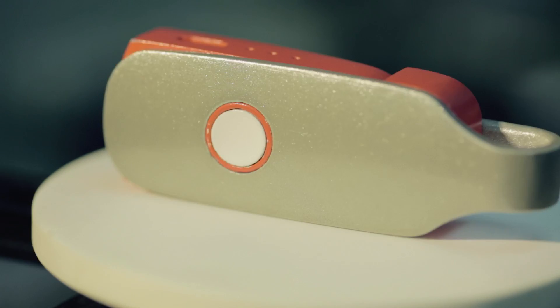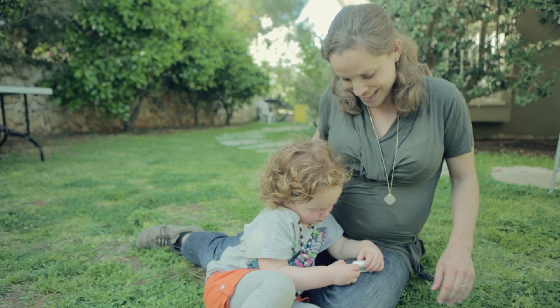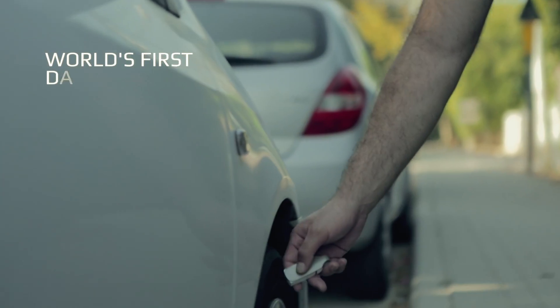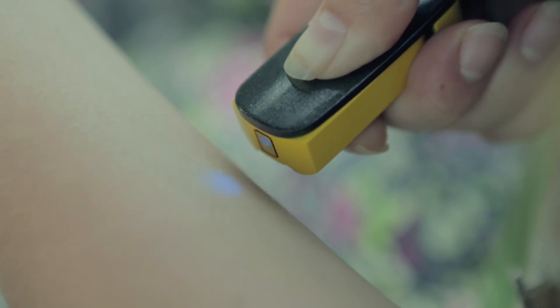Sayo is our latest design, and we're ready to take it to mass production. What I find exciting about Sayo is that it empowers us all to explore new frontiers right under our noses. You don't have to be a scientist — you just have to follow your curiosity. And every time you scan, you're helping to build the world's first database of matter. That has tremendous implications for research, for medicine, for education, for our food system, and for our environment.